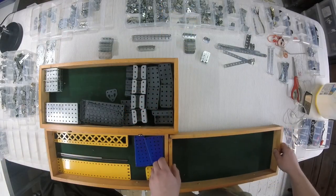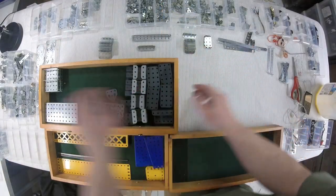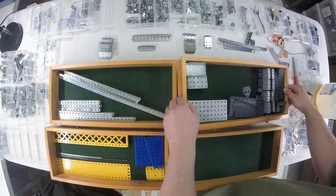Weeks later I did some further consolidation, and I'm overall pretty happy with how the collection stands now.